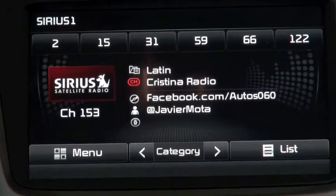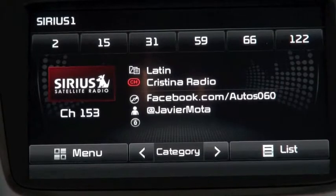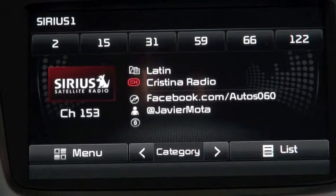This has been Auto 060 here on the Christina Radio Network. Remember all the information is on facebook.com/auto060 and also on YouTube. You can follow me on Twitter — Javier Mota. Nos vemos la próxima semana en la edición de Auto 060. This program was a production of National Latino Broadcasting.